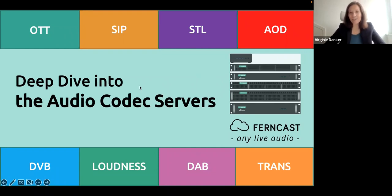Welcome to our webinar. We are really pleased to host this second webinar on our new product class. Today you will get a deep dive into our new product class — the audio codec servers — with a focus on the applications covered and our latest software developments.